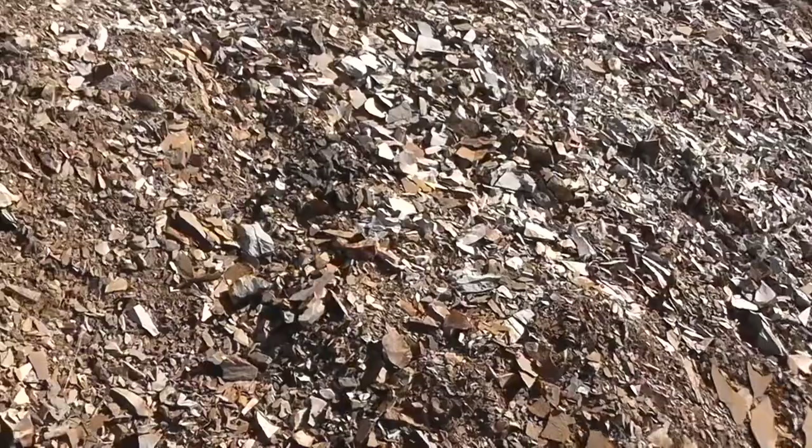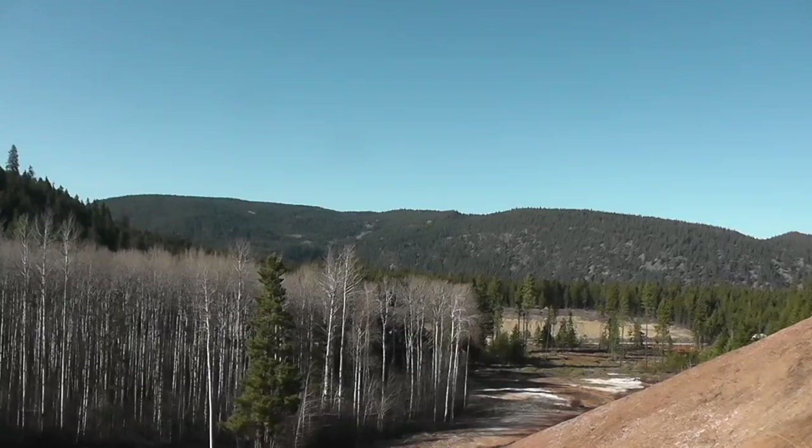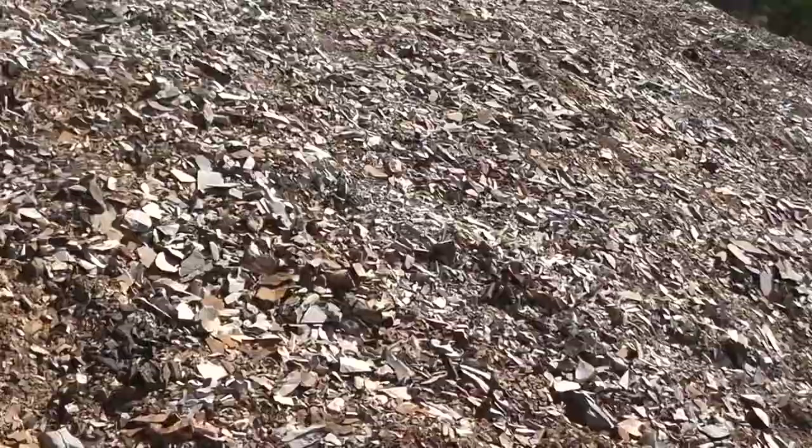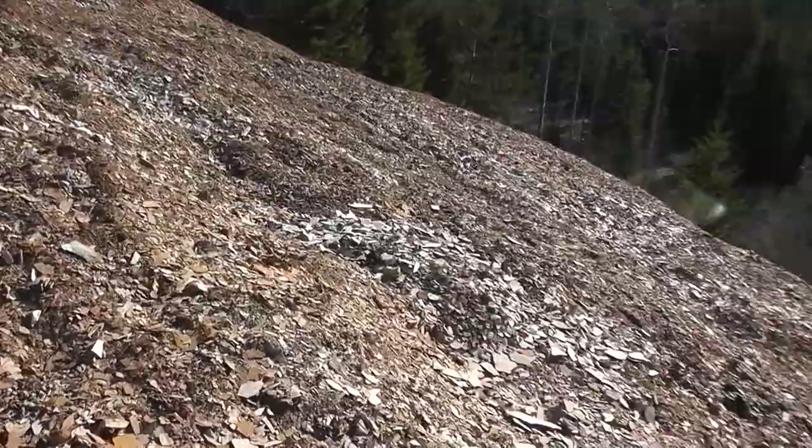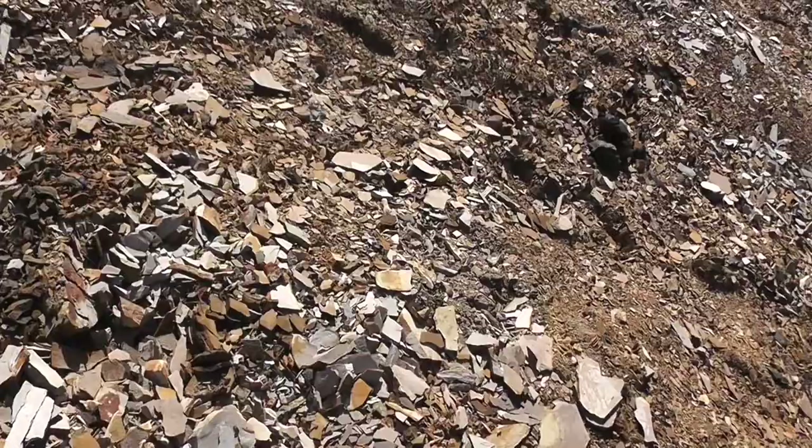Very beautiful surrounding area — white trees, mountains and hills. It's like the perfect place to camp as well. I'm very glad that the snow's gone. Let's see if there's anything in the whiter shale.